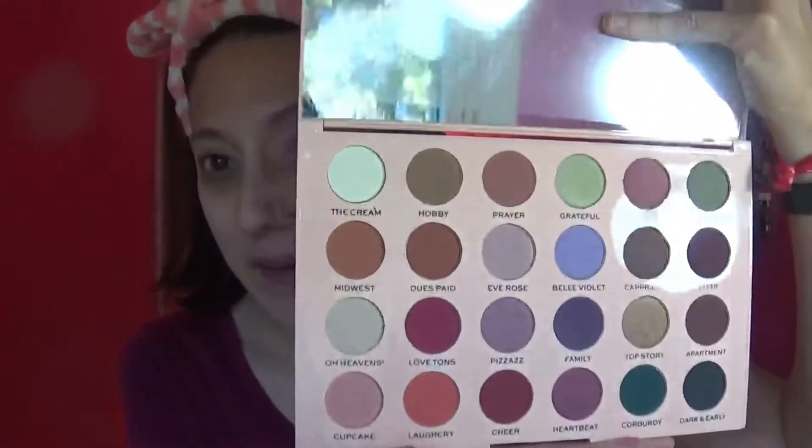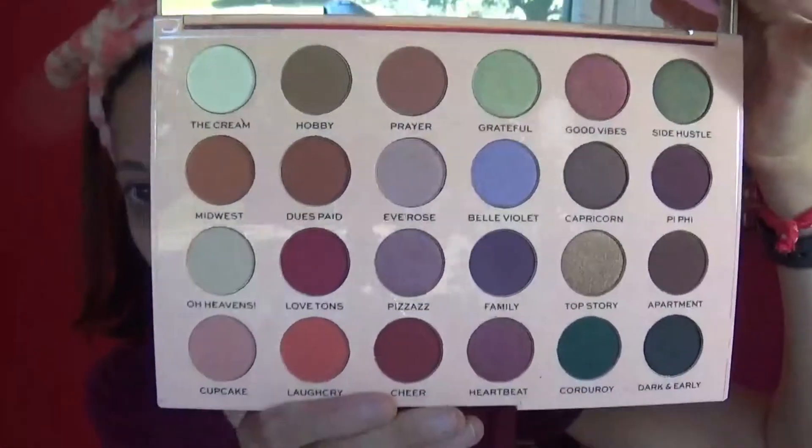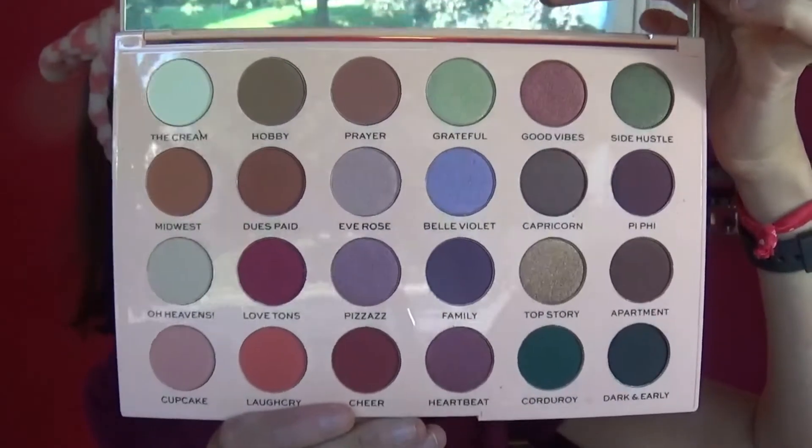I literally have no idea what I'm going to abuse from this big, massive palette. Oh wait, the little plasticky thing is still on the mirror. Hold on, I gotta take this baby off. I just literally threw it on the ground. But this is what we're working with.